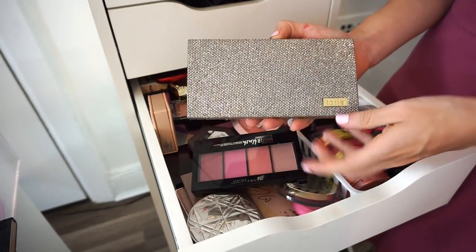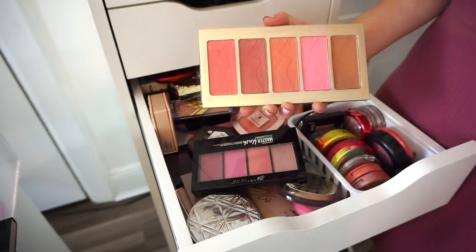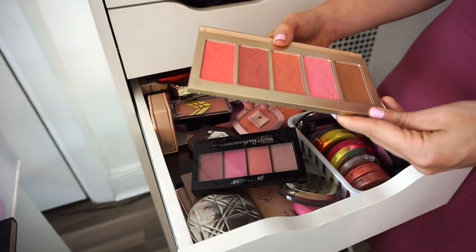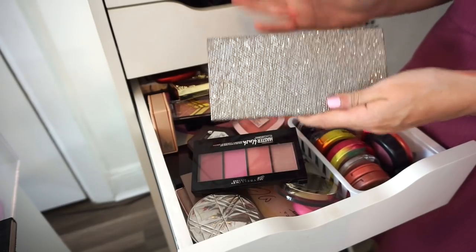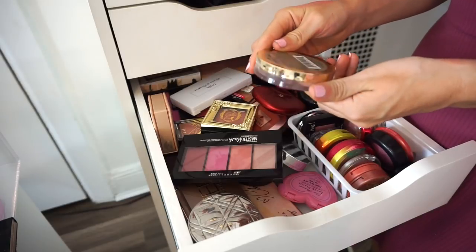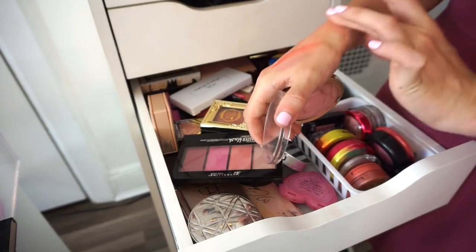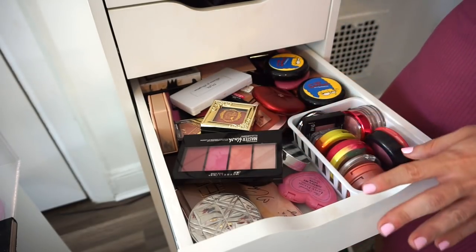The next blush palette I'm keeping because it has sentimental value. It has a bronzer and four blushes that still perform really nicely, and it came out in 2014 — so keeping that. Next is the Milani Romantic Rose blush — it was limited edition and I really like it. It's a nice mauvy color, not crazily pigmented but picks up really nicely on the brush and looks beautiful going into the fall.